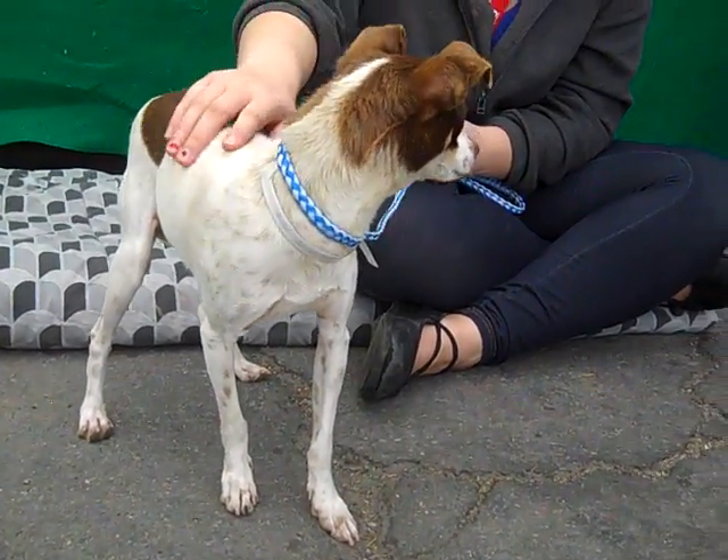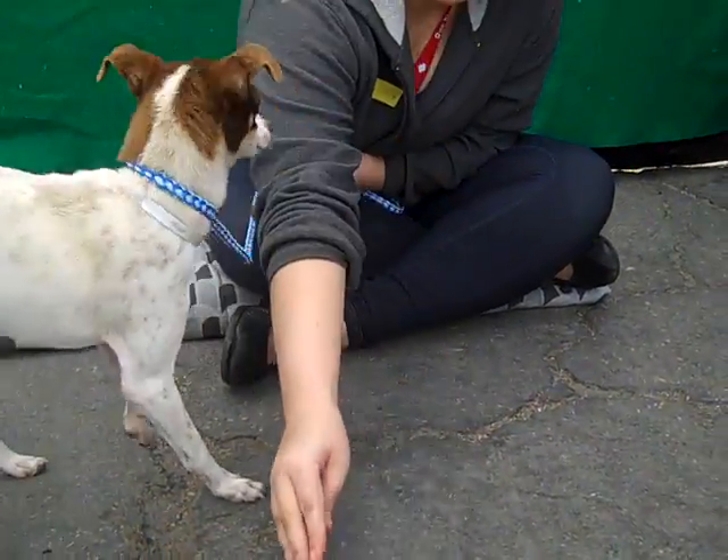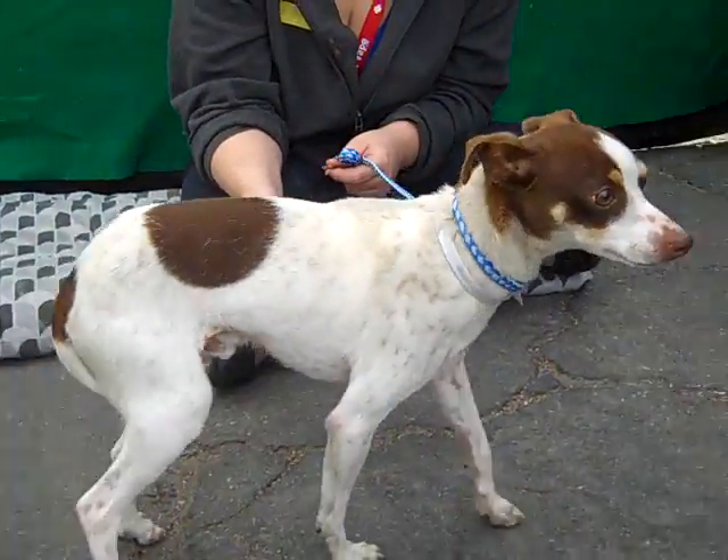He's been good on his leash so far. He's good with other dogs. He has some kennel mates with him in his kennel and he's been very gentle taking treats. See how curious he is — he just wants to go around, look at the treats, figure out what's going on.